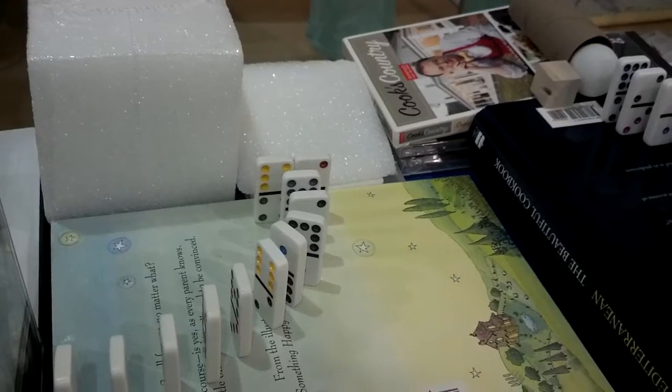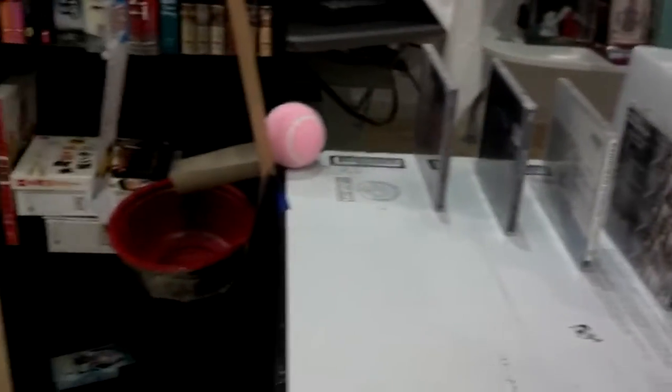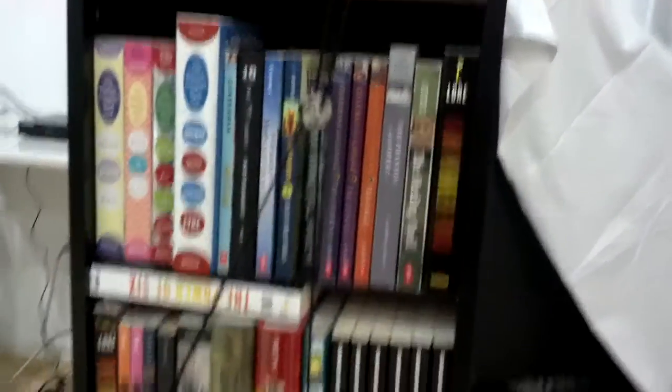Then the ping pong ball hits another set of dominoes, which hits the row of CDs, which then hits a tennis ball. The tennis ball rolls into a pole and makes the pulley lift up the object blocking the car.